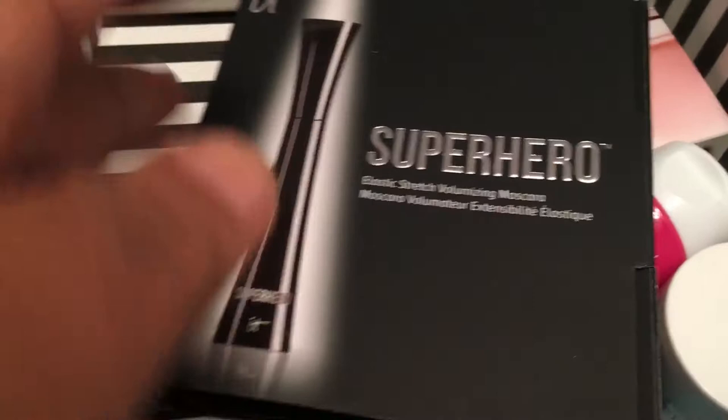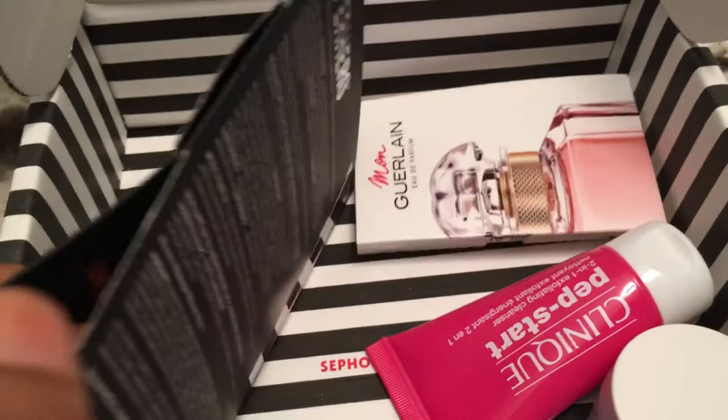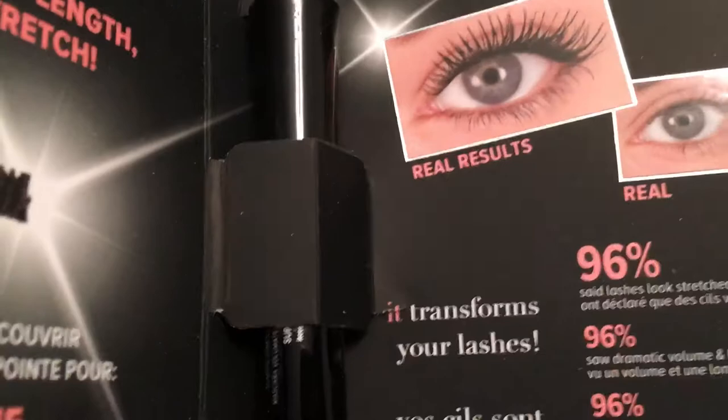I already have two of these — I got a special from QVC, it was like two for $29, now they have three for $29. This is the ID Cosmetics Superhero Metal Mascara, and I do love it. I love the smaller ones because they're easier to carry for traveling.